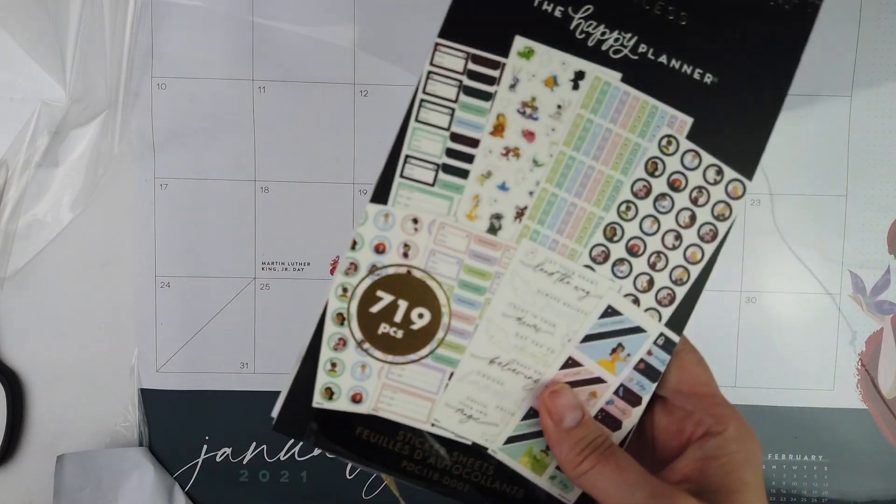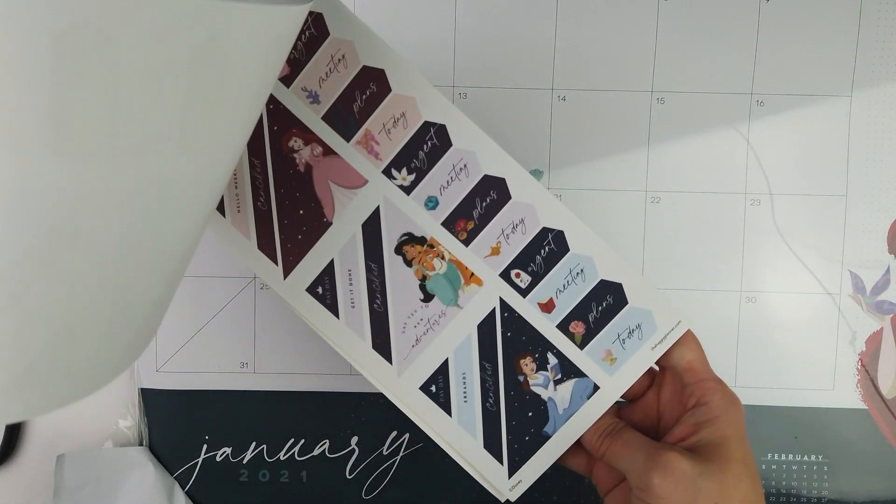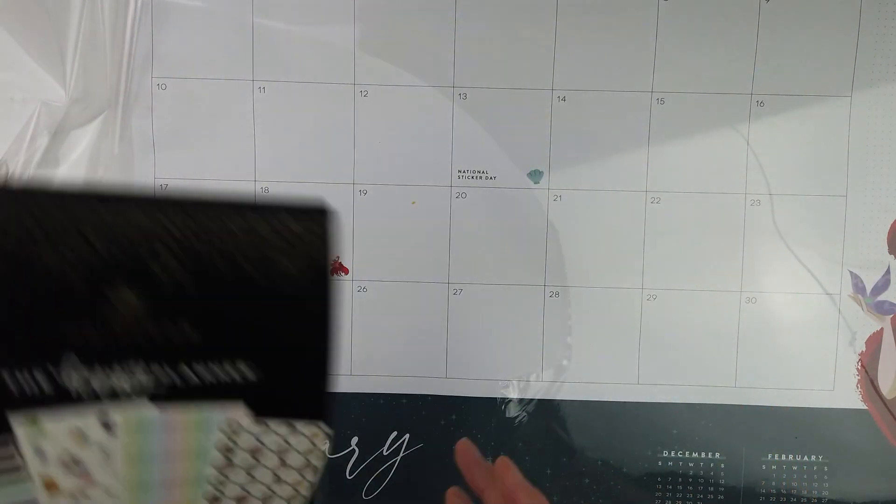There's your 719-count stickers that we saw in a picture. And it's made for the desk calendar, y'all. I can't wait to do a flip-through of it.